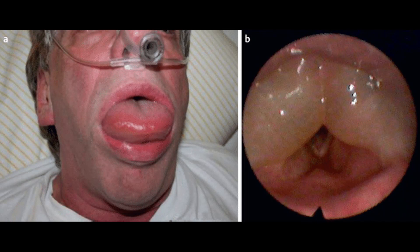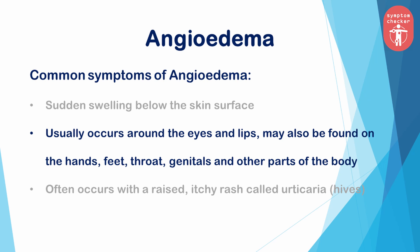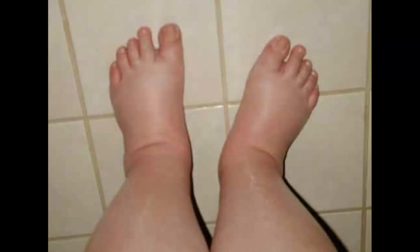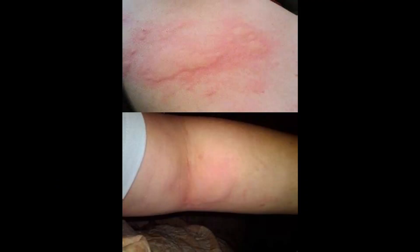Severe swelling of the throat or the tongue can cause life-threatening breathing problems. Common symptoms of angioedema: the sudden swelling below the skin surface is a hallmark of angioedema. It usually occurs around the eyes and lips, and may also be found on the hands, feet, throat, genitals, and other parts of the body, even in the bowel. It often occurs with a raised itchy rash called urticaria, also known as hives.